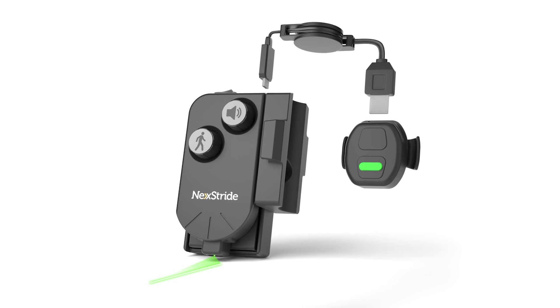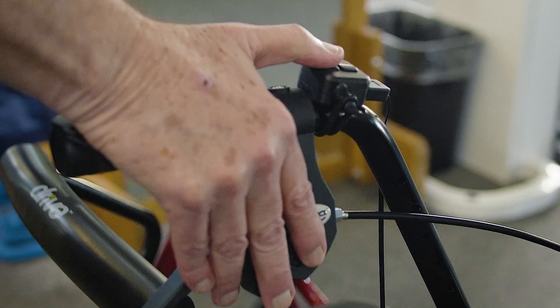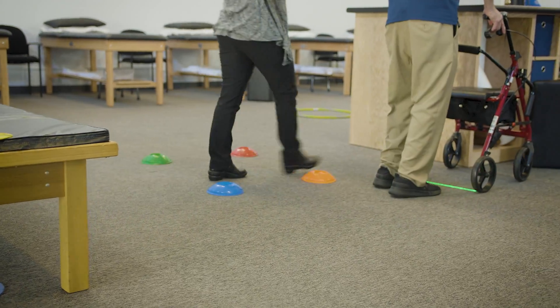With NexStribe at your side, you're ready to take the next step. The first time I used NexStribe it was amazing — the laser light went on and it was like a go signal. I just stepped over it. It was amazing. I could take four or five steps, no problem.